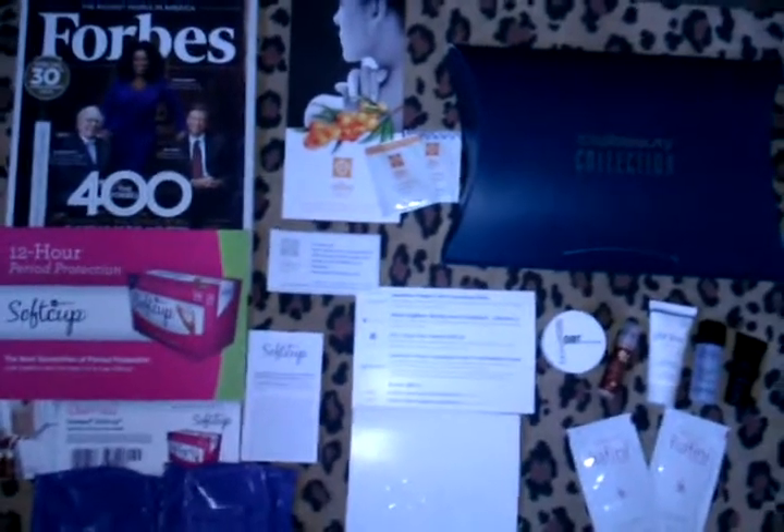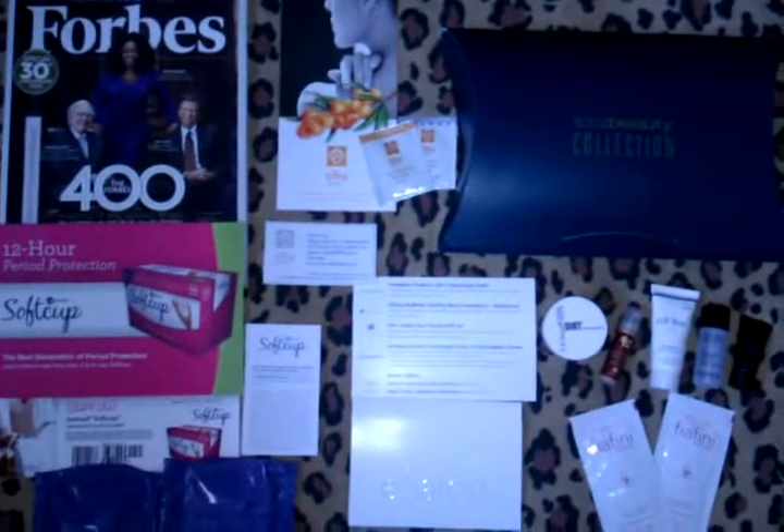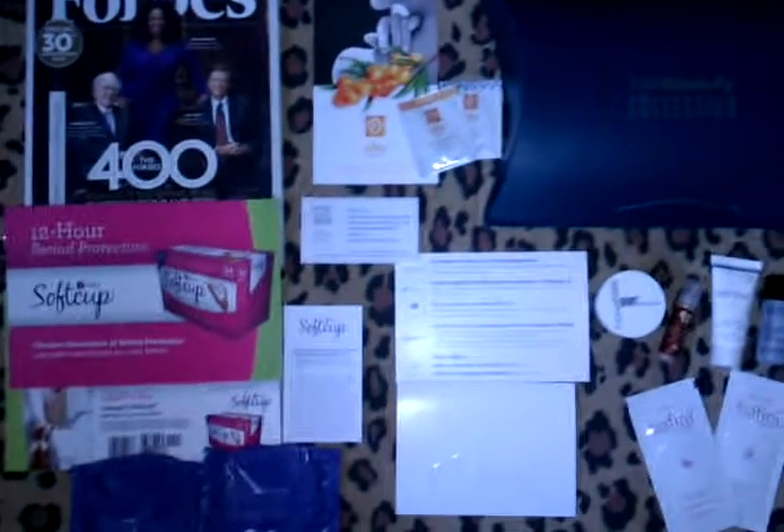Hi guys! I'm filming a freebie fun day for you guys and I just wanted to make this very fun, very easy and I hope you enjoy, so let's get started.